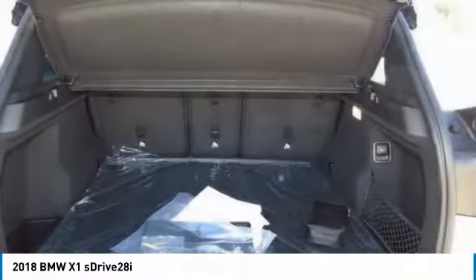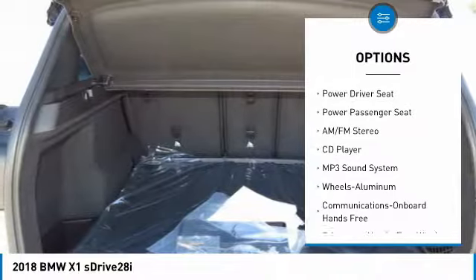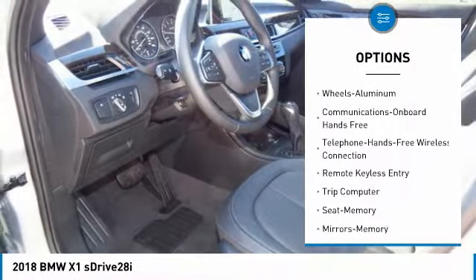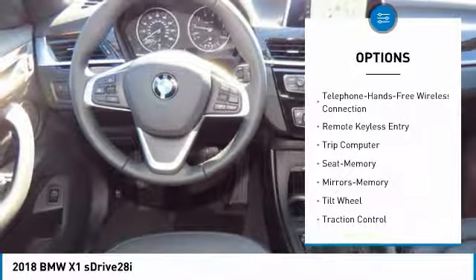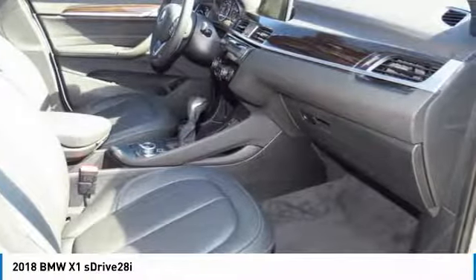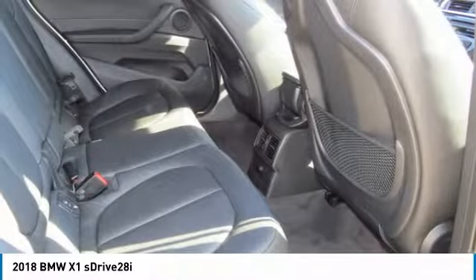Here are some of this vehicle's great options: power passenger seat, traction control, anti-lock braking system, Bluetooth wireless data link for hands-free phone, air conditioning, power steering, cruise control, aluminum wheels, floor mats, and hands-free communication.